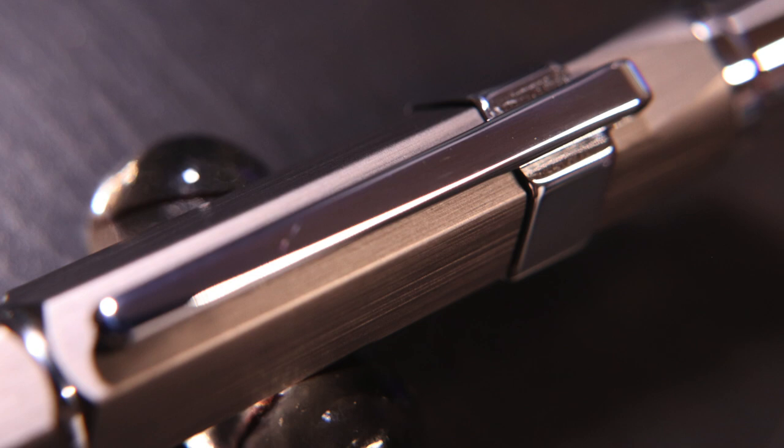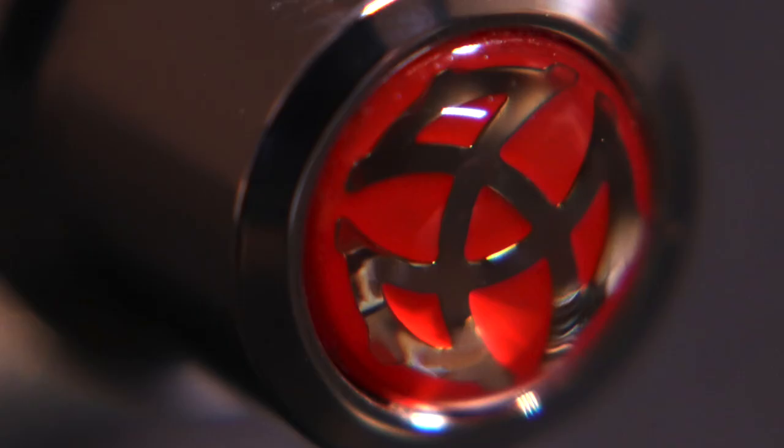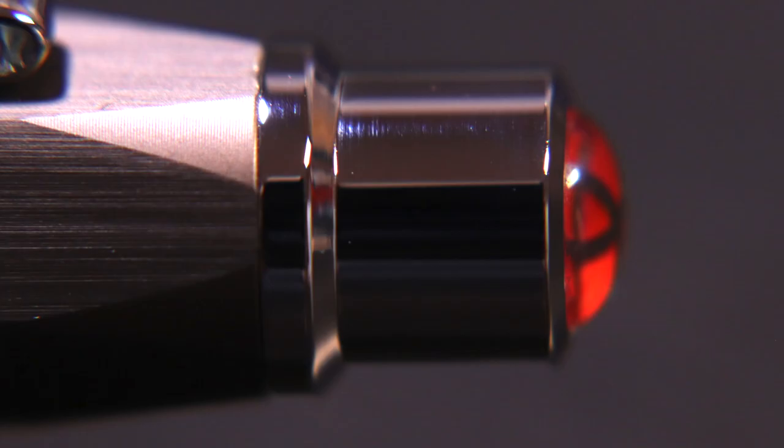Moving on to the cap: the body of the cap is made of aluminum. On the top of the cap, we have a finial — your standard rounded, dome-shaped TWSBI emblem. It sits inside a chimney that's longer than the usual chimneys found on top of finials.